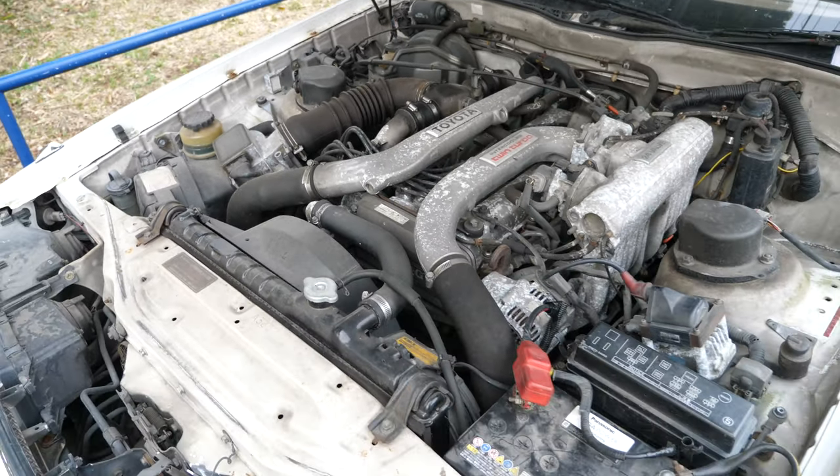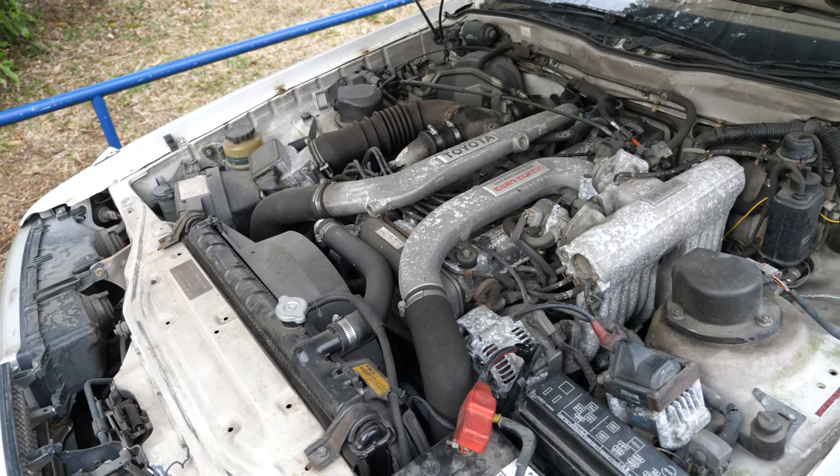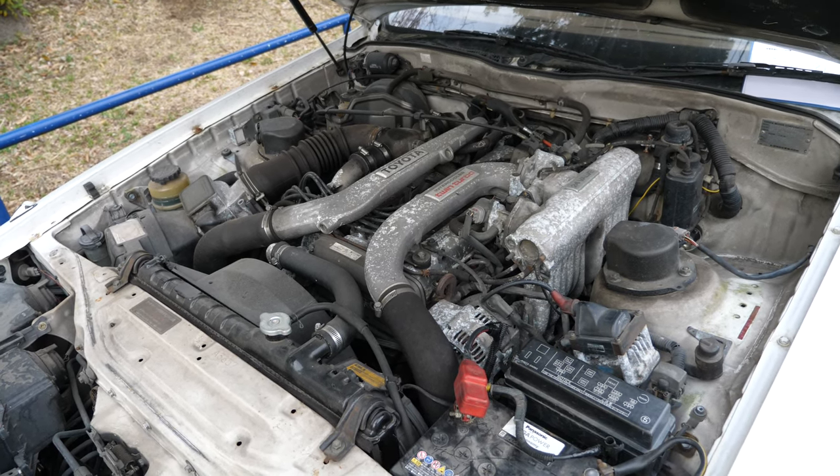And to compete against Nissan and their Laurel and other cars like that — the Gloria Leopard — this competed directly with the Leopard. They wanted to have a six-cylinder so they could say that their two-liter has a six-cylinder. Pretty cool.